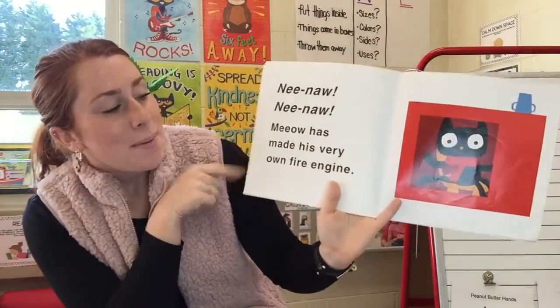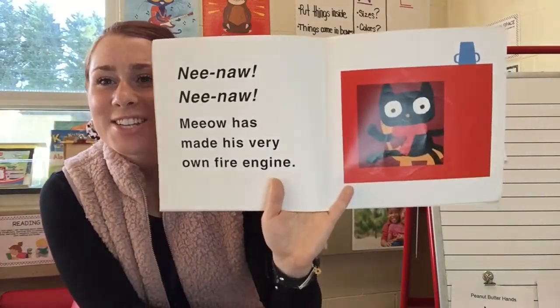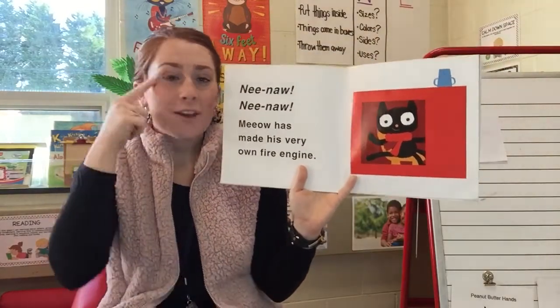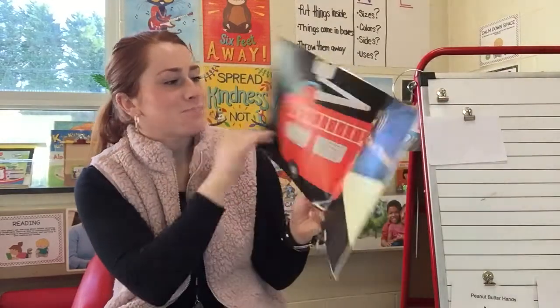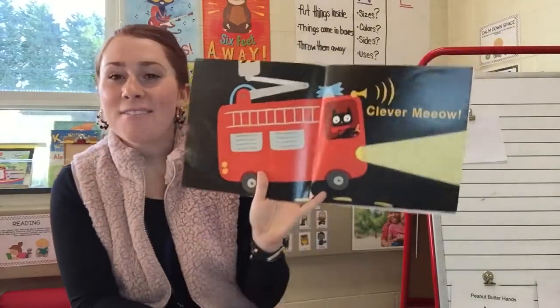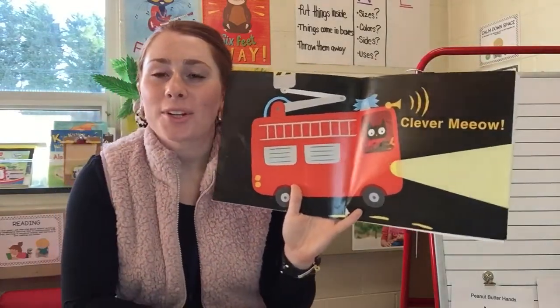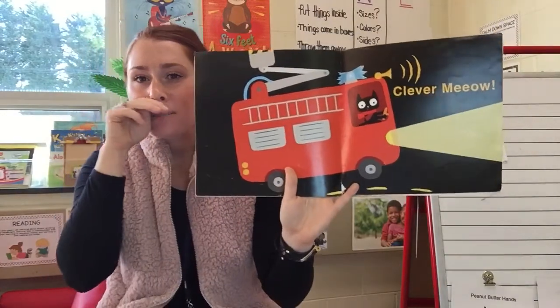Wee-oo-wee-oo! Meow has made his very own fire engine. That was so creative — that was a very smart thing for Meow to do with his box. Clever, Meow! Remember, the word 'clever' means good idea. He was being very smart.